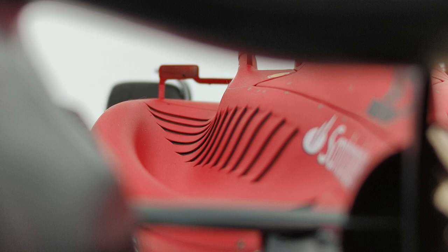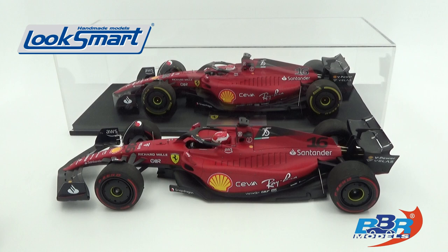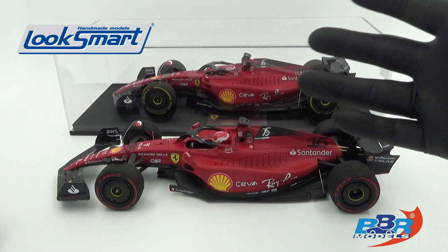The Ferrari SF75, my favorite F1 2022 car. As a cherry on the cake, I have here the BBR and LookSmart versions of the Charles Leclerc 2022 Ferrari SF75 in scale 1:18, and I thought it would be a good time to do another brand comparison. So welcome to this new video, and let's not waste any time and get right into it!